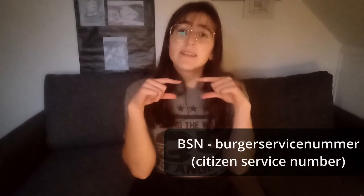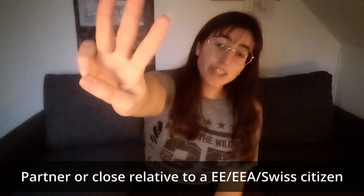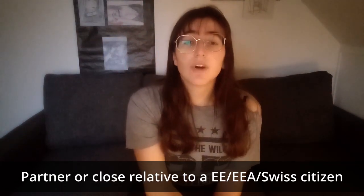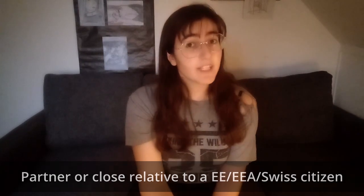After a couple of weeks you get a letter with a number that is your BSN number and with that you can take care of everything. So the third situation is a little bit more complicated and it is if you are a partner or a close relative of an EEA or Swiss citizen and you want to live in the Netherlands.